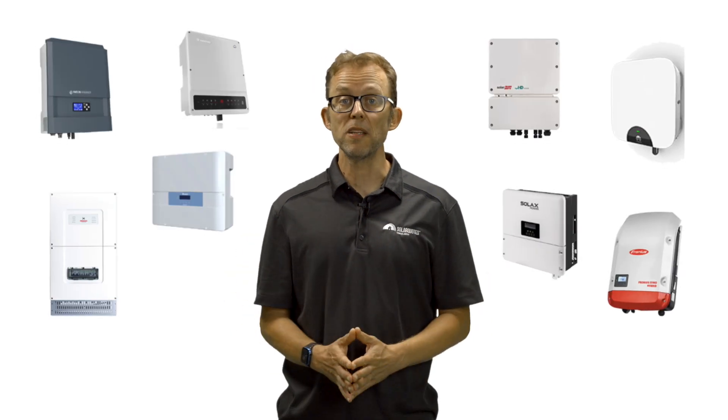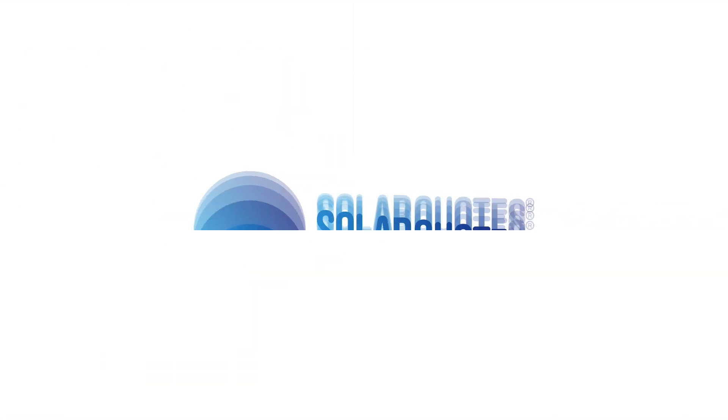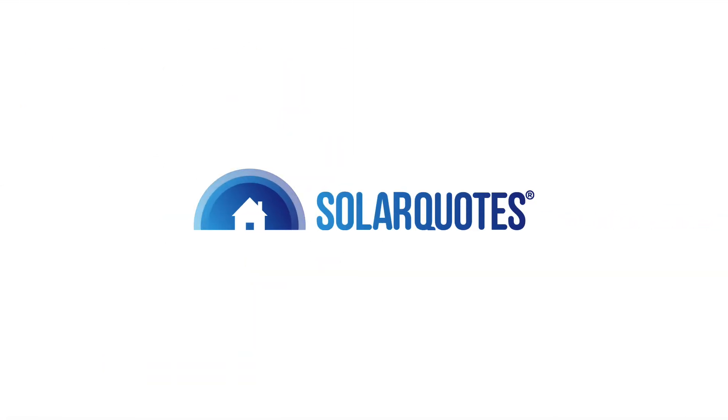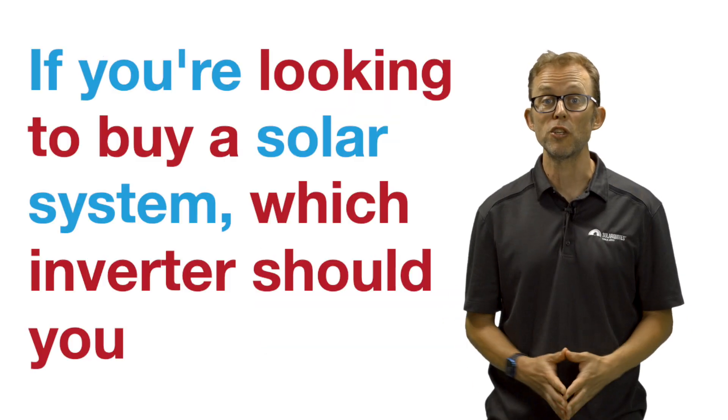What's the best solar inverter to buy in Australia in 2022? Every year, more solar inverter brands arrive in Australia. If you're looking to buy a solar system, which inverter should you choose?